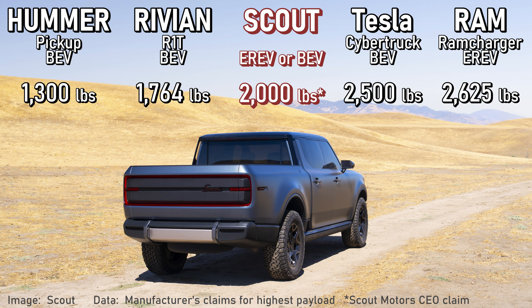We got some performance details about the battery EV and E-Rev variants — all of this is preliminary. Compared to traditional pickups, including the Ram Charger, which is also an E-Rev, payload is a little lacking. Compared to lifestyle vehicles like the Hummer and Rivian, it does a little bit better.